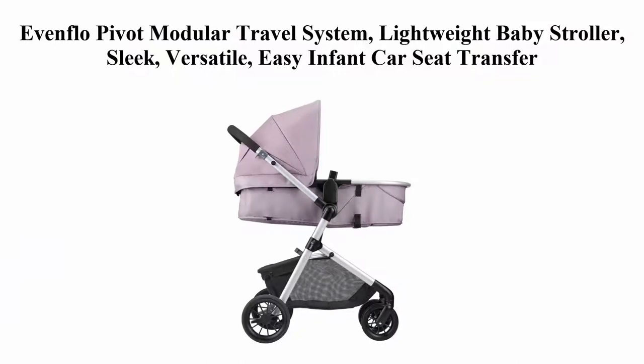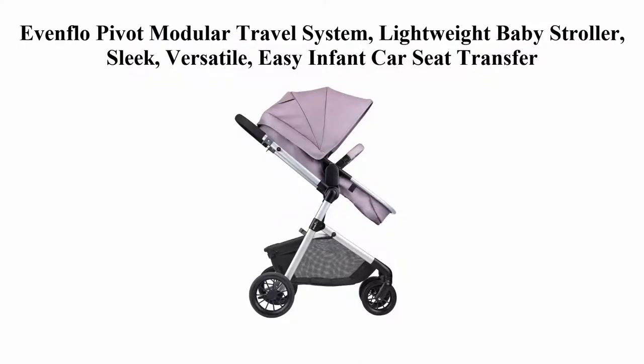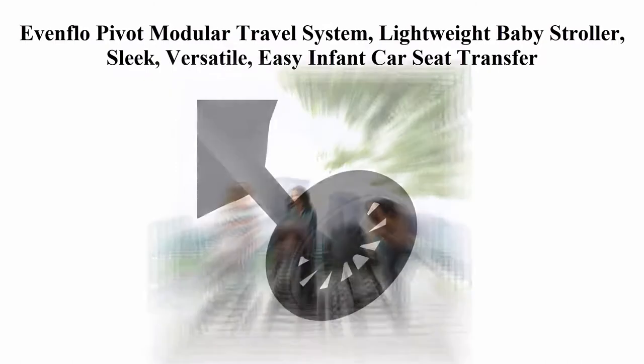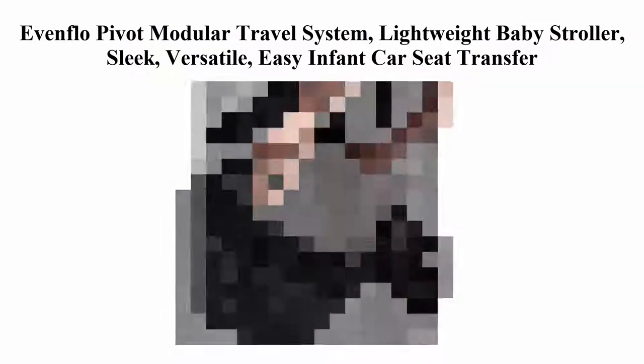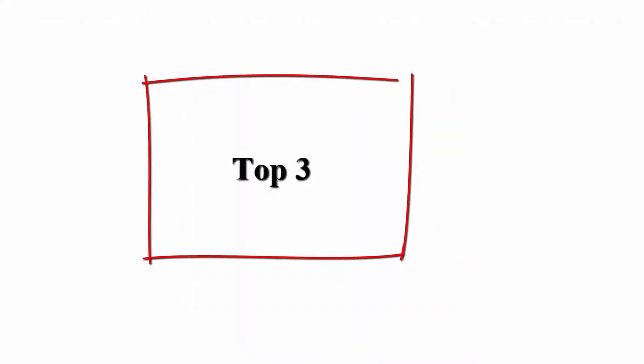Versatile and lightweight, this car seat and stroller combo features a modular frame with 6 modes. The reversible mode permits your baby to face in or out, while the stroller converts from an infant car seat frame to stroller seat or carriage mode with ease. This combo has been designed with a stay-in car base that allows for a quick and safe infant car seat connection from stroller to car and vice versa.